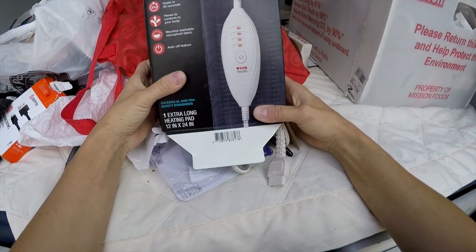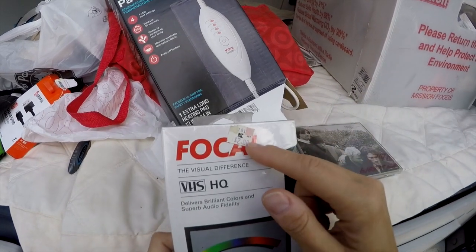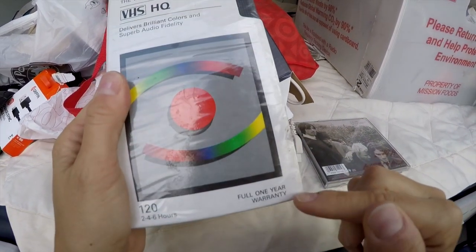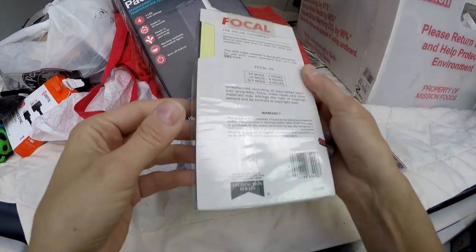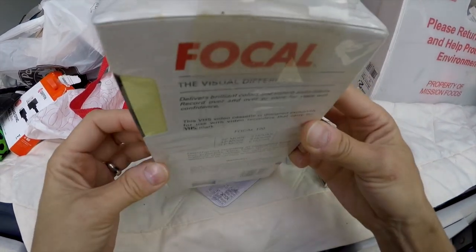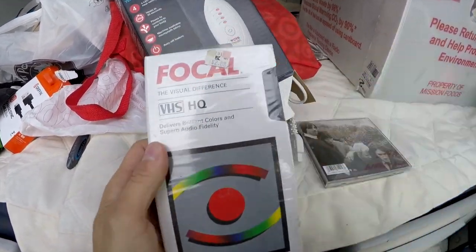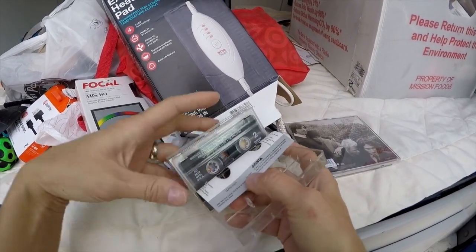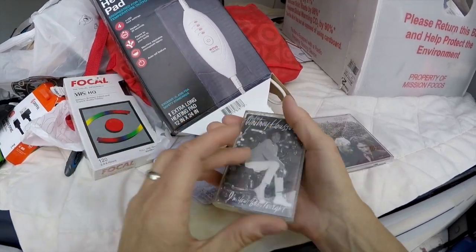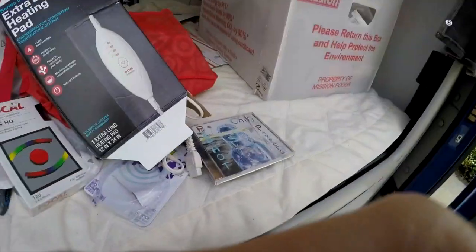Then I got the heating pad to fix, which was awesome. VHS — from Kmart, it was two dollars and 88 cents. Full one-year warranty — let's see what year it was. No date, but you know that's old. Whitney, are you in there? Oh yeah — that's Whitney! And then these guys — okay, not a bad little pile of stuff. Thanks for joining us, enjoy your life.